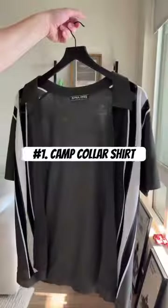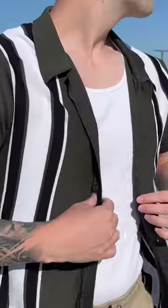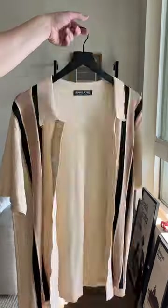Amazon summer essentials. Number one, camp collar shirts. These have a vintage look to them and look great at the beach or pool. I like to wear mine open up with a white tank and pair them with sunglasses or a piece of jewelry.